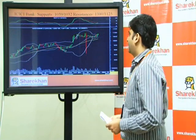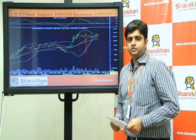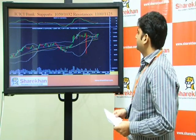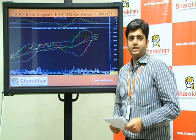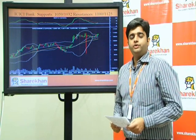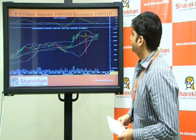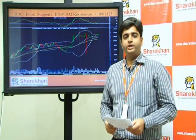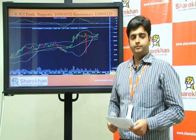The next stock is ICICI Bank. The ICICI Bank chart looks similar to that of Bank Nifty — it is also forming higher tops and higher bottoms on the daily charts. We expect ICICI Bank to trade with a positive bias for targets of 1100 and 1125 in the short term.